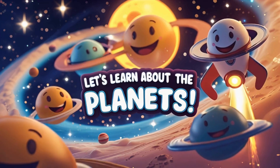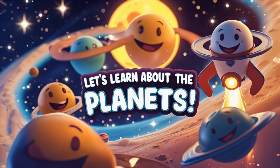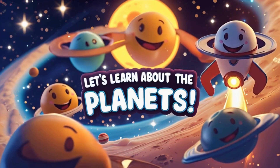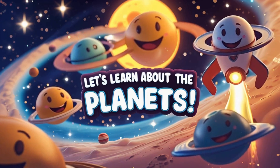Hi friends, welcome to the Smarty Treehouse. Today we're taking an awesome journey through space to learn about the planets in our solar system. Are you ready to blast off? Let's count them and learn their names.